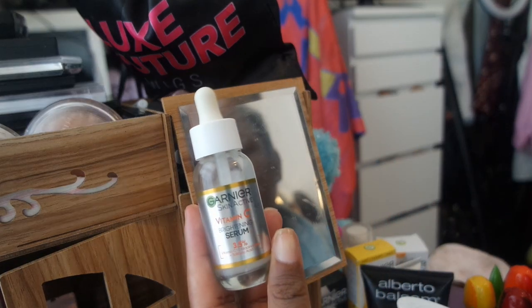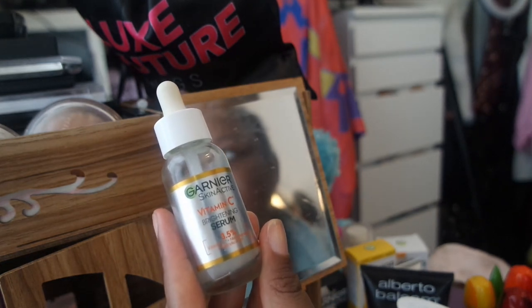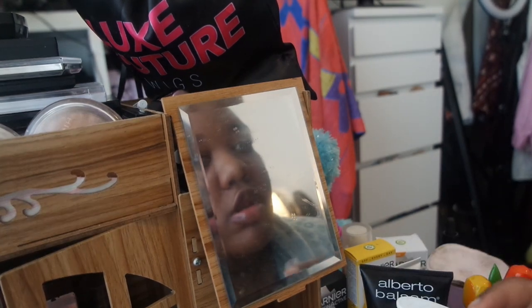I'm not too sure what I'm going to do yet because I don't know if I'm stepping out or not. I have a different routine for if I do makeup, if I step out, and if I'm staying in. I'll probably do just what I do if I go out because I probably will go out. So I'm going to be using my Garnier Vitamin C Brightening Serum — it's got Vitamin C, Niacinamide, and Salicylic Acid.